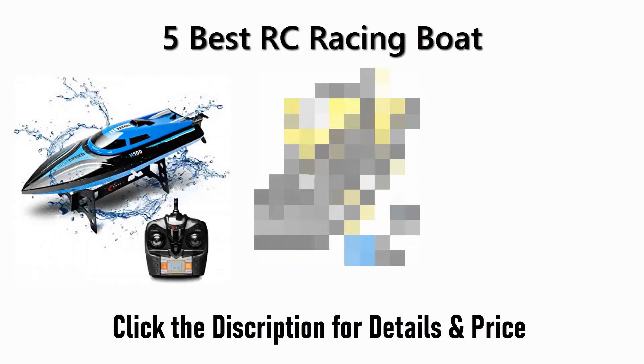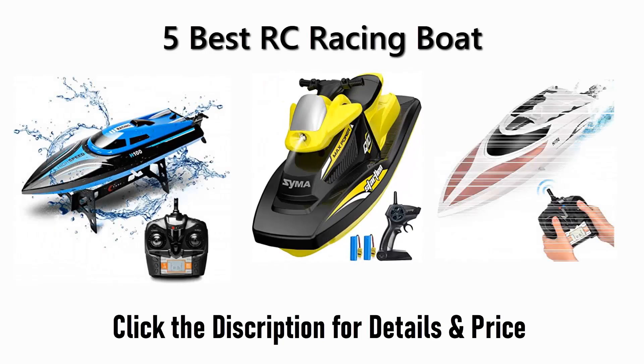Find the best RC racing boat on Amazon and AliExpress. We analyzed consumer reviews to find the top-rated products. Find out which product scored best and buy. I am going to review the top 5 best RC racing boats on the market.